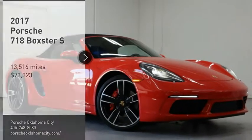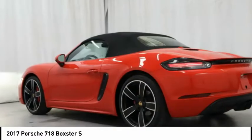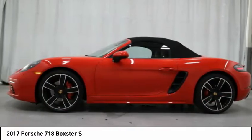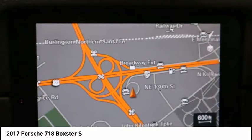We are pleased to show you the 2017 Boxster. The Boxster is like a shot of adrenaline. The design of the Boxster models is governed by one philosophy above all: that the styling of a Porsche reflects its inner values.